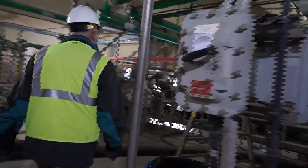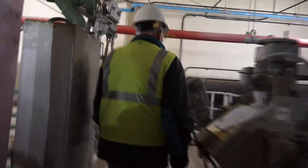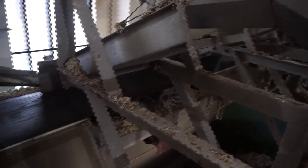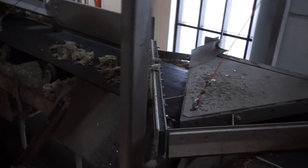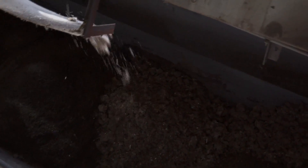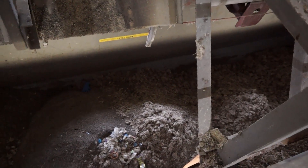So the screenings come up here, they get dewatered in this press over here and then they fall out, come by the auger hole, and get dropped into the container here. The pail material does not come through here, and this goes to the landfill.